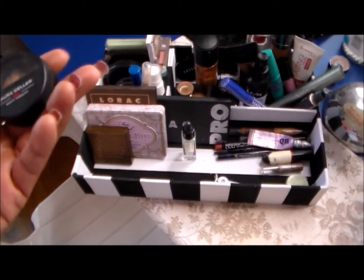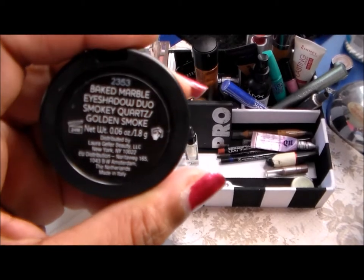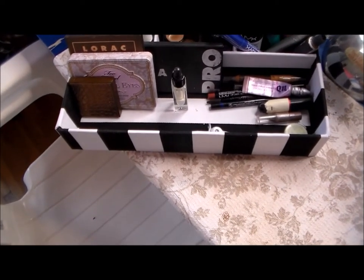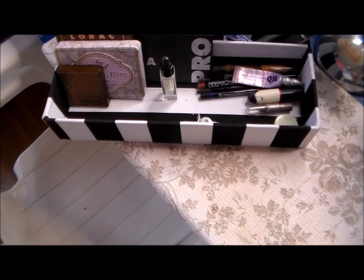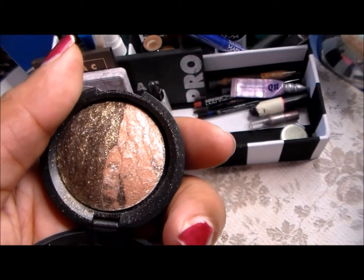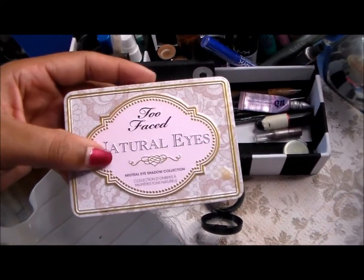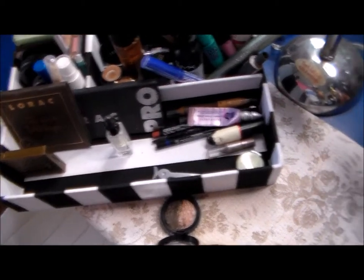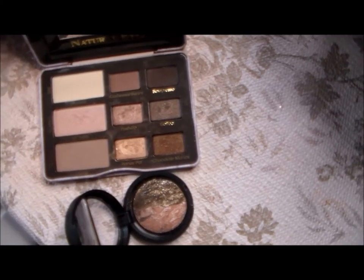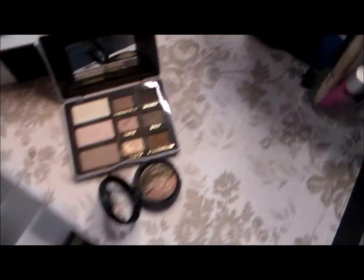For my eyes I have this Laura Geller eyeshadow in Smoky Quartz — it's really, really pretty, really shimmery. I thought it would go nice with my Too Faced Natural Eyes palette. I thought those together would be nice. I also have my Lorac Pro palette.